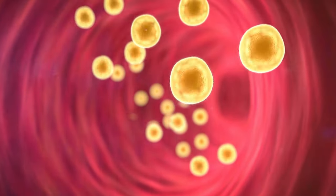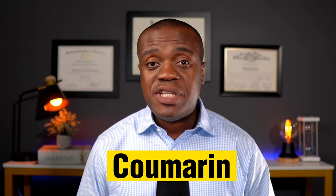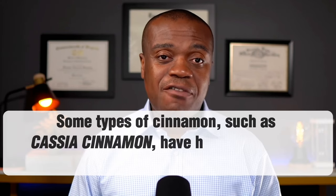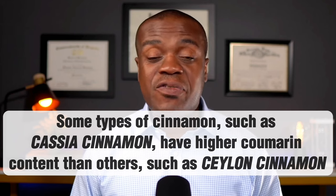Cinnamon may also lower cholesterol and triglyceride levels, which are risk factors for heart disease. It is worth noting that cinnamon may not be for everyone. Cinnamon contains a compound called coumarin, which may be toxic to the liver when taken in high doses, so people with a history of liver disease should check with their doctor first. It is also important to be particular about the type of cinnamon you take — cassia cinnamon contains more coumarin compared to Ceylon cinnamon.